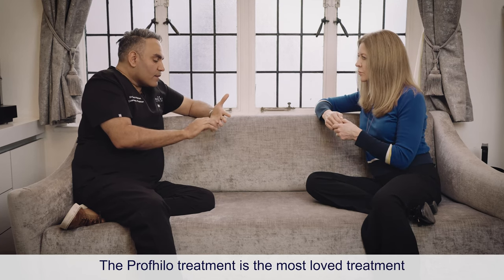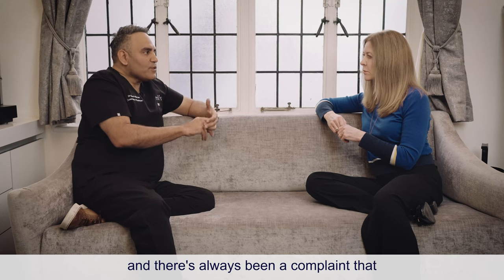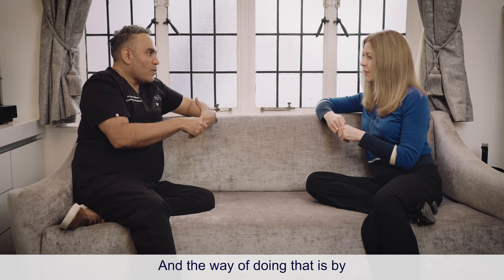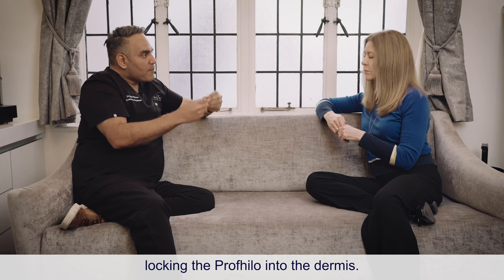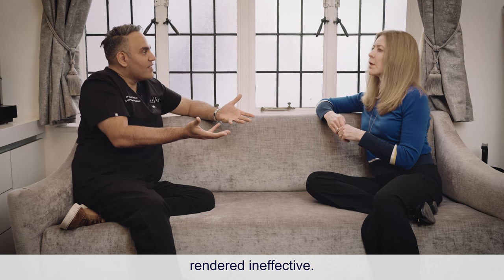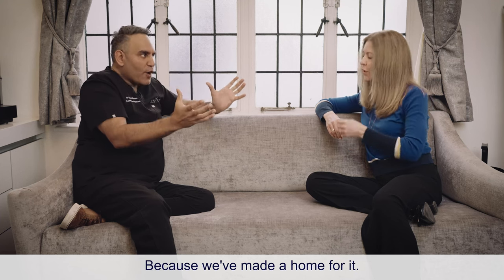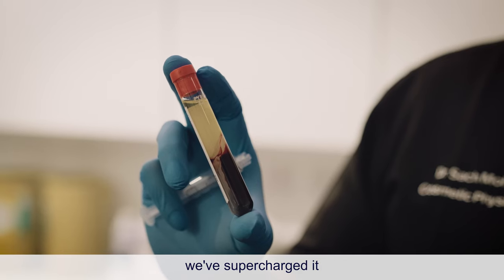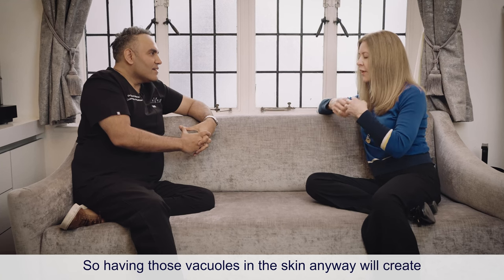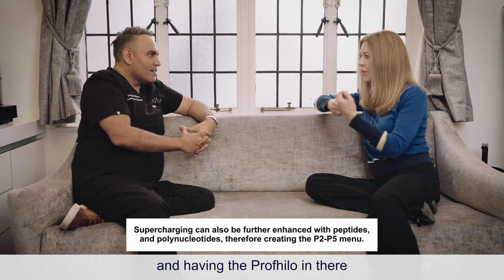The profilo treatment is the most loved treatment in aesthetics, but its limitations are that you need two treatments and there's always been a complaint that profilo doesn't last very long. So the idea was to supercharge profilo by locking it into the dermis. If profilo can swim sideways through the skin, it can also fall deep into the fat where it's rendered ineffective. By creating vacuoles within the skin, you've locked the profilo into the dermis — you've made a home for it. The duration it stays in the dermis is supercharged by including the growth factors and cytokines present in your plasma. Having vacuoles in the skin will create regrowth of smoother, stronger skin; having PRP will supercharge that process; and having profilo in there gives it even more hydration.